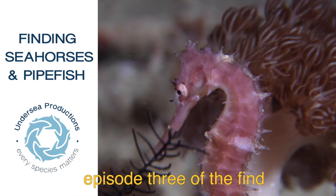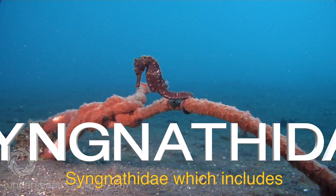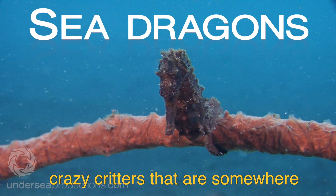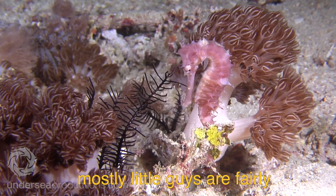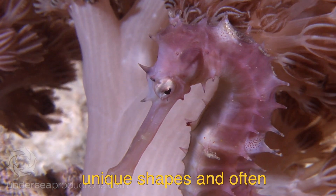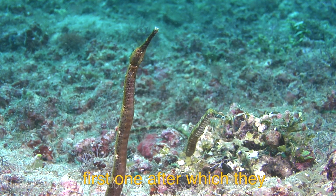G'day folks and welcome to episode 3 of the Find the Critter Challenge, where today we will investigate the family Syngnathidae, which includes the seahorses, pipefish, and sea dragons, and a few extra crazy critters that are somewhere in between the three. These mostly little guys are fairly common but inconspicuous in most marine habitats. They have such unique shapes and often outstanding camouflage that they are impossible to find until your first one, after which they seem to be everywhere.